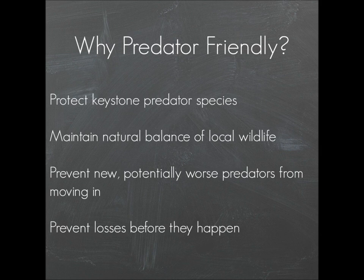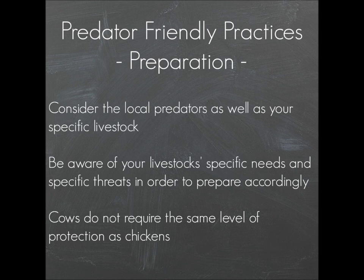So how do you be predator-friendly? First, consider your local predators. What do you have — coyotes, fox, wolves, bears, raccoons? Look at your livestock and think about what species are potentially harmful to them, and try to get to know your environment and be aware of what you may be dealing with. Cows and chickens don't require the same level of protection, and if your biggest predator is a fox, you're not going to need the same level of protection as if your biggest predator is a mountain lion or a bear.